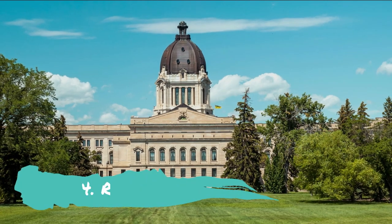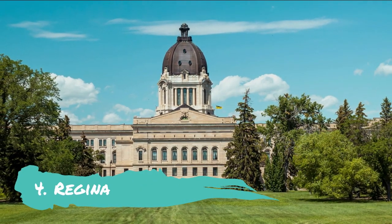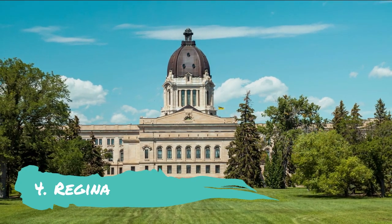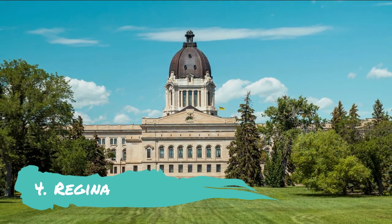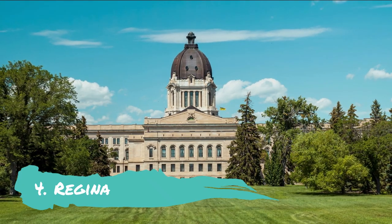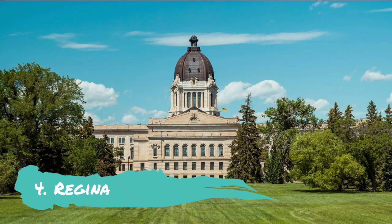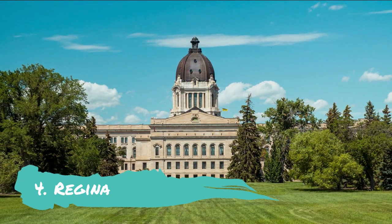Regina: Many governmental and provincial institutions, including the Saskatchewan Legislative Building, are located in Regina, a diverse business and cultural hub. It has a thriving economy and many cultural attractions, such as a fascinating Royal Saskatchewan Museum and Mackenzie Art Gallery, next to the Wascana Centres, Parklands and Wascana Lake.